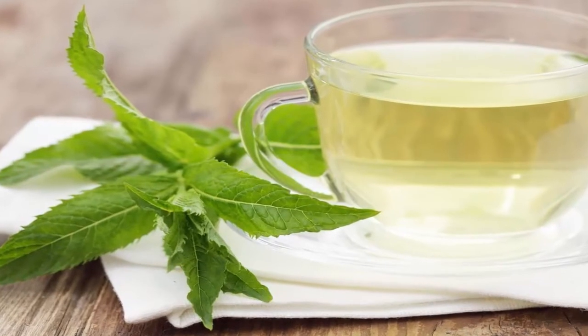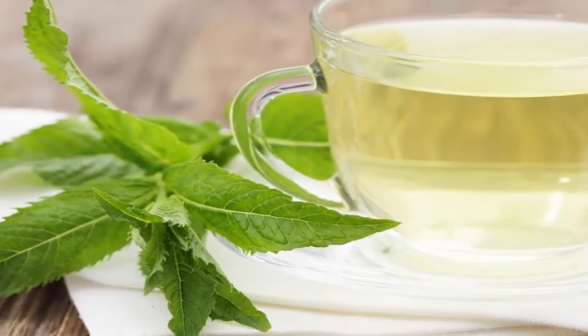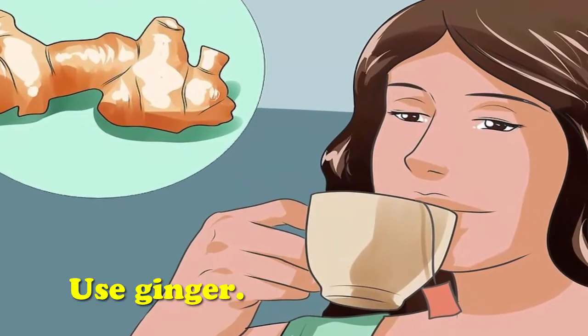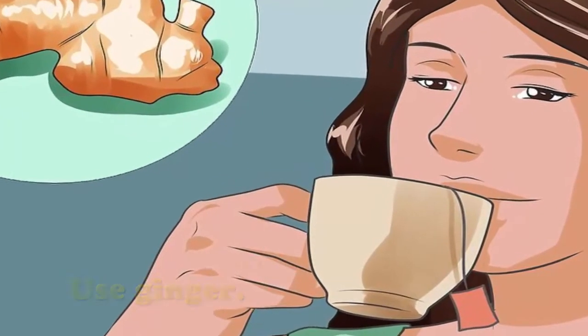Don't ingest peppermint oil — rubbing a little on your chest can help you breathe more easily. Use ginger. Ginger can help calm coughs. Make a hot ginger tea to help soothe chronic cough.